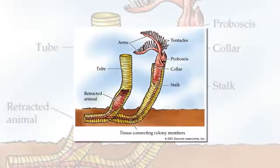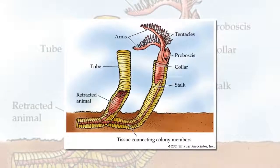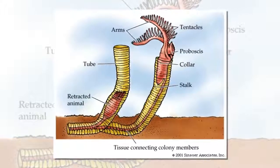Most corals are actually carnivorous, stinging tiny planktonic organisms with their sticky tentacles. The stony or hard corals are known for building the environments we call reefs, home to thousands of other unique animal species.